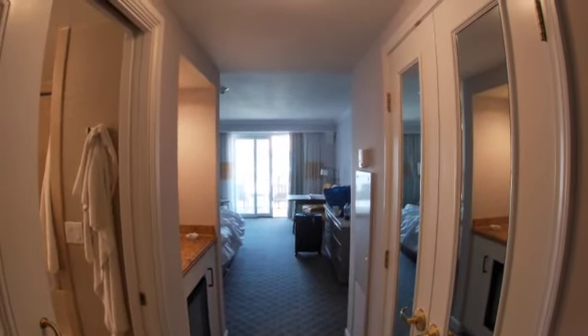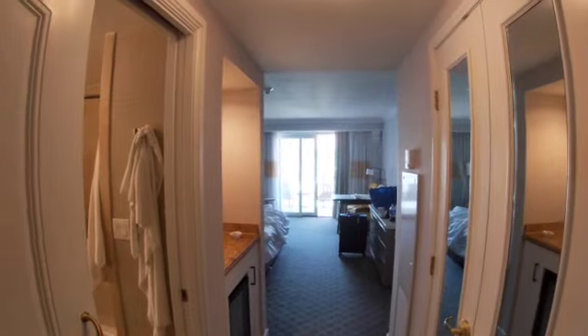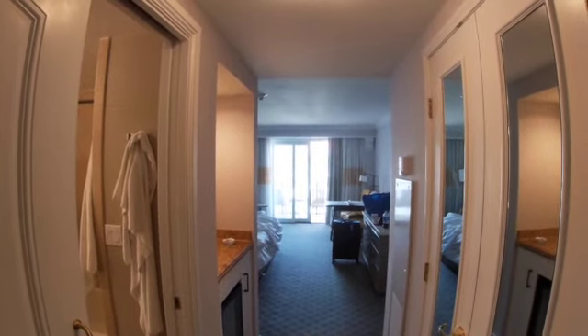All right, so this is the room review. You got the mirror to the right, stretches all the way out to the balcony.